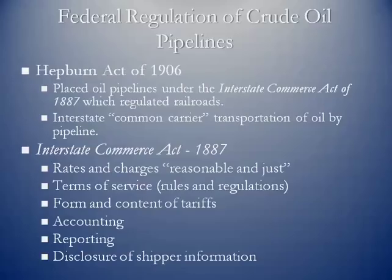The regulatory requirements include: rates charged must be just and reasonable; pipelines must disclose their terms of service — the rules under which they will transport crude oil; they must have a defined form and content of tariffs documenting how they conduct operations and the rules for shippers; and they must follow accounting methodologies, all reporting requirements, and disclosure of shipper information. All of these requirements come out of the Interstate Commerce Act of 1887.